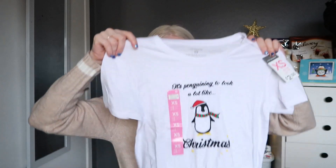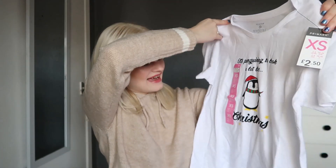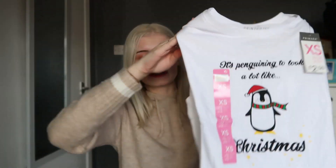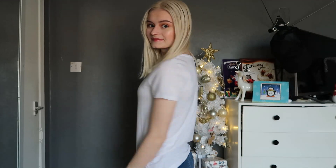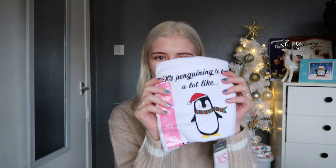The next thing I picked up was a little t-shirt — a Christmas penguin one. It says 'It's penguining to look a lot like Christmas' and I thought that was very cute. It was only £2.50 and I got it in an extra small. I plan to wear this with my Christmas jumper on Friday the 13th, which is Christmas Jumper Day to raise money for Save the Children. I work in a school so we always do it. They had quite a few other Christmas ones with busier patterns but I went for this cute penguin.